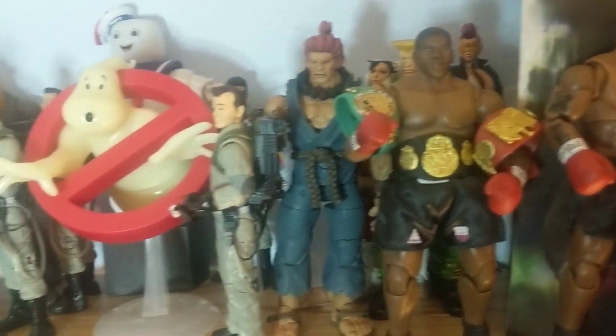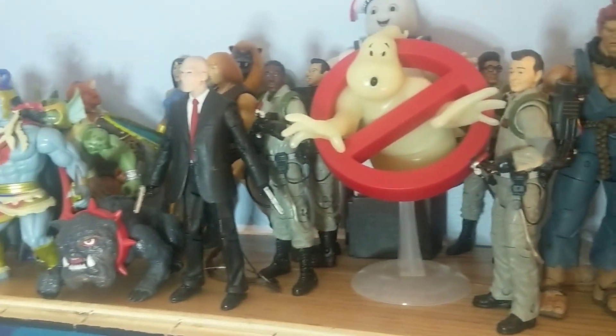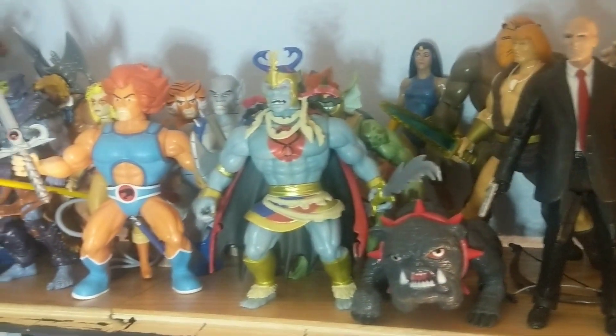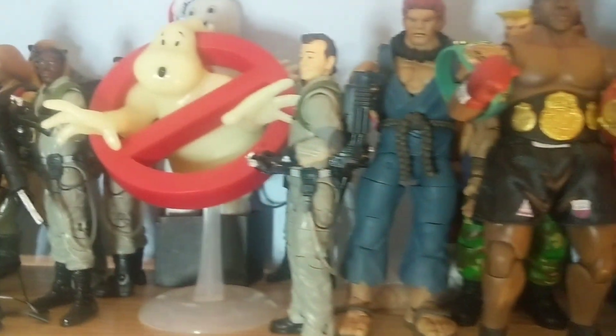Some sports figures, Ghostbusters, Thundercats, Hitman 47. Oh yeah, Mike Tyson. Michael Jordan.